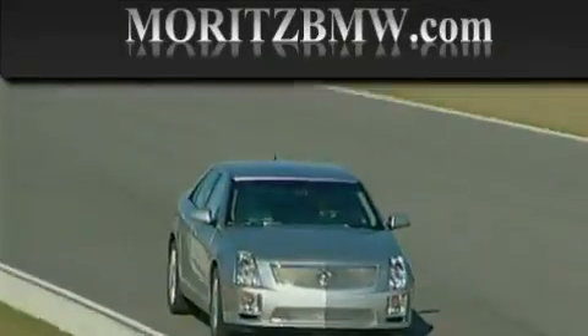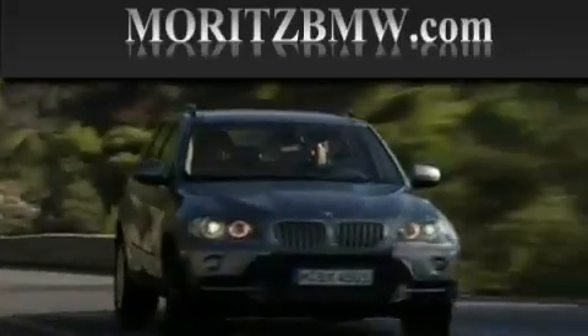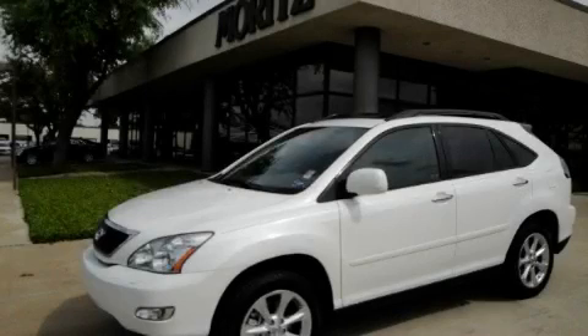Another fine vehicle offered by Maritz Cadillac BMW Mini. This is a 2009 Lexus RX, with a great fit and finish.